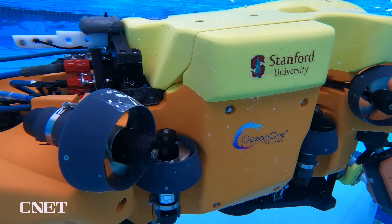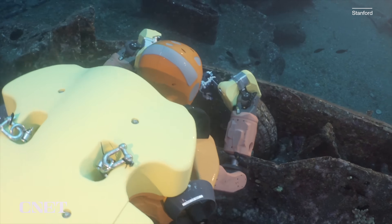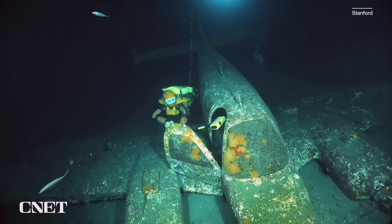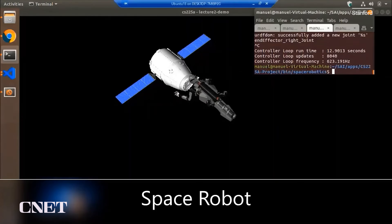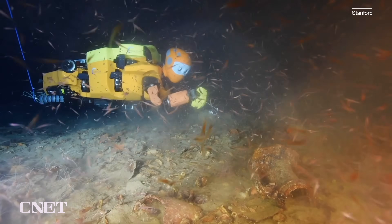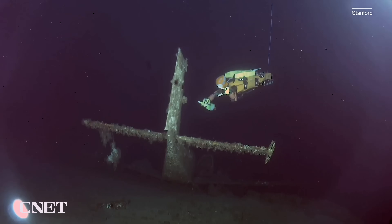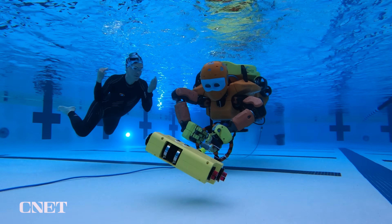After swimming with the Ocean 1K, it's easy to see how much this could change underwater exploration — handling delicate coral, exploring shipwrecks, even commercial jobs like fixing underwater pipelines — anywhere you need human dexterity but can't send a human. The Ocean 1K might even one day be used in space; imagine a robot exploring lakes on distant moons and exoplanets. For now, the Stanford team is still testing and improving it, whether it's in the deep ocean or in the Stanford swimming pool.